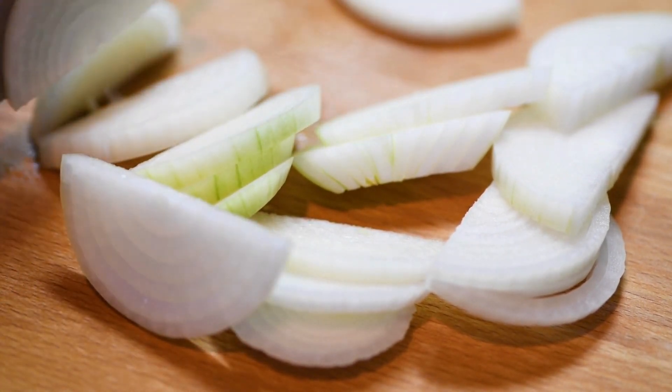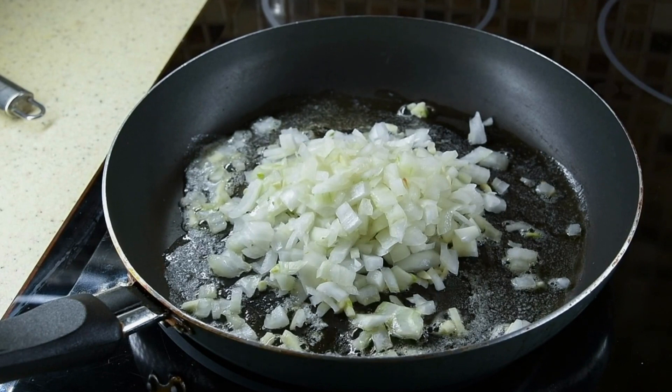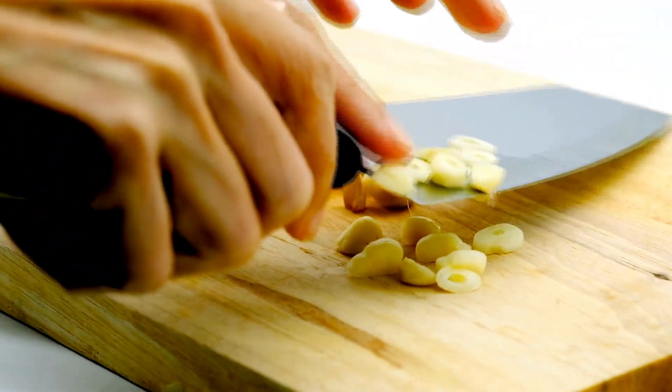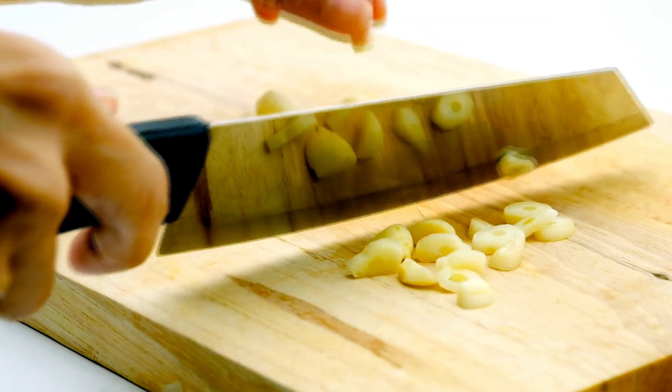2. Potential health benefits: Both garlic and onions have been linked to potential health benefits. Garlic has been shown to have anti-inflammatory properties and may help lower the risk of heart disease and some types of cancer. It may also have immune-boosting and cholesterol-lowering effects. Onions have also been linked to a lower risk of heart disease and may have anti-inflammatory properties.